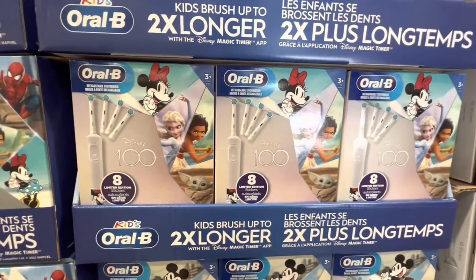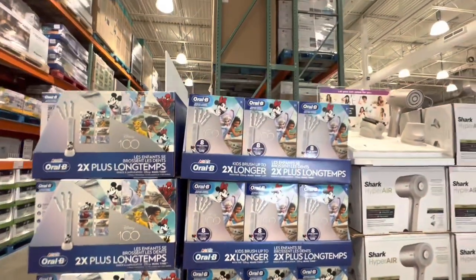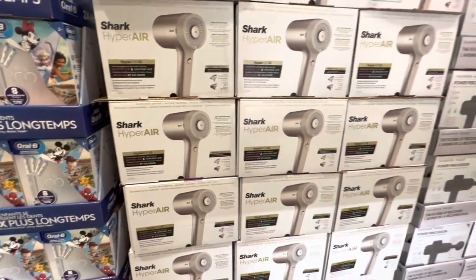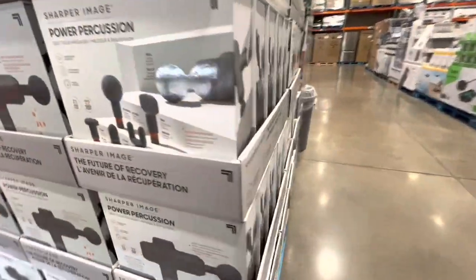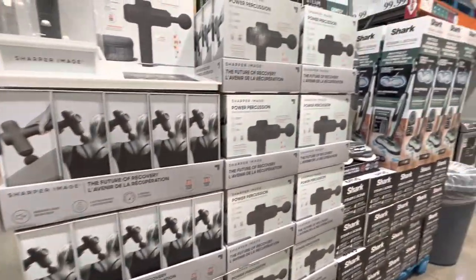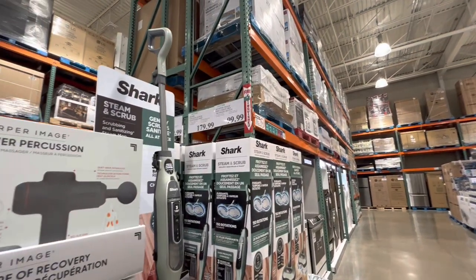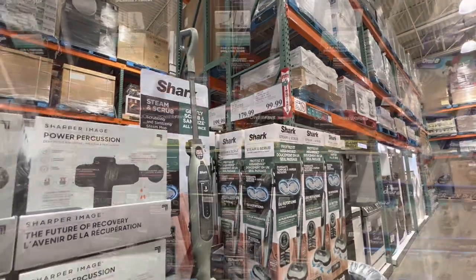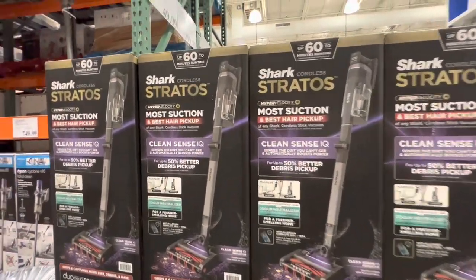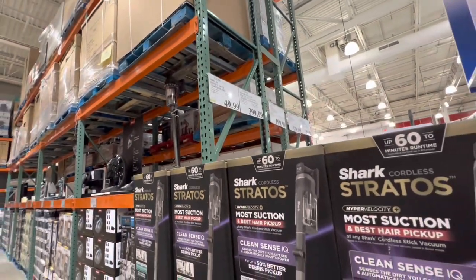New find: Oral-B kids toothbrushes with Disney print sticker options — that pack is $50. The Power Percussion massager is $99.99, the Shark Steam and Scrub is $179.99, and the Shark vacuum Clean Sense IQ is $400.